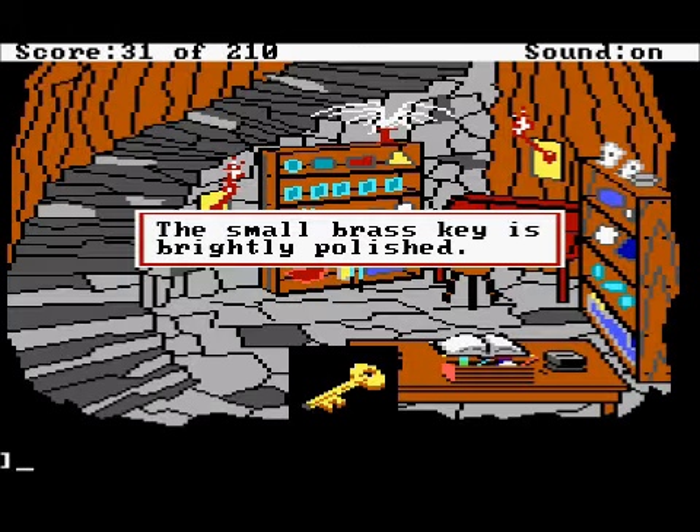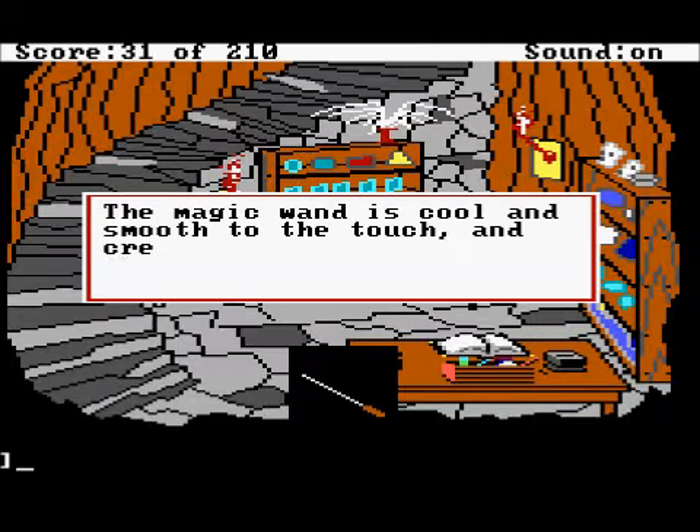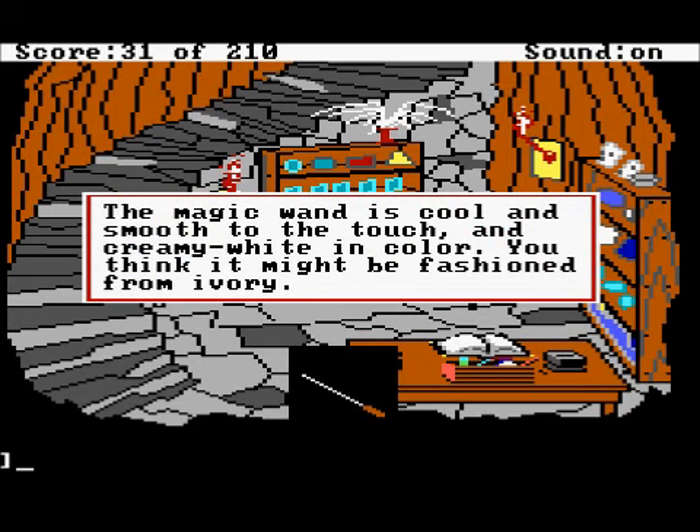I haven't shown you the boss key. The small boss key is brightly polished. And the wand — the magic wand. The magic wand is cool and smooth to the touch and creamy white in color. You think it might be fashioned from ivory.